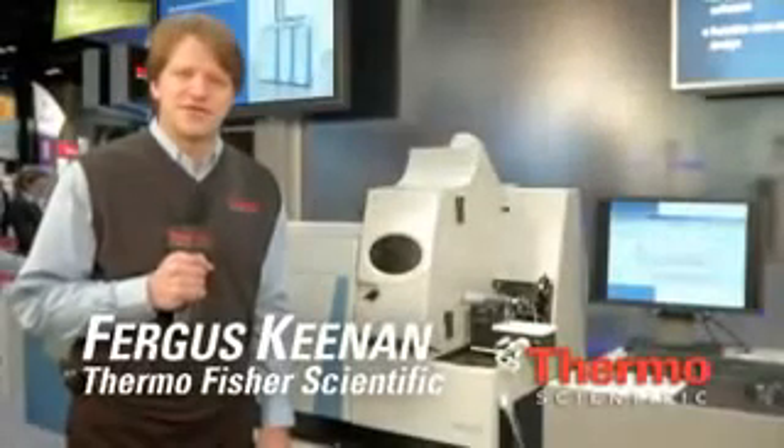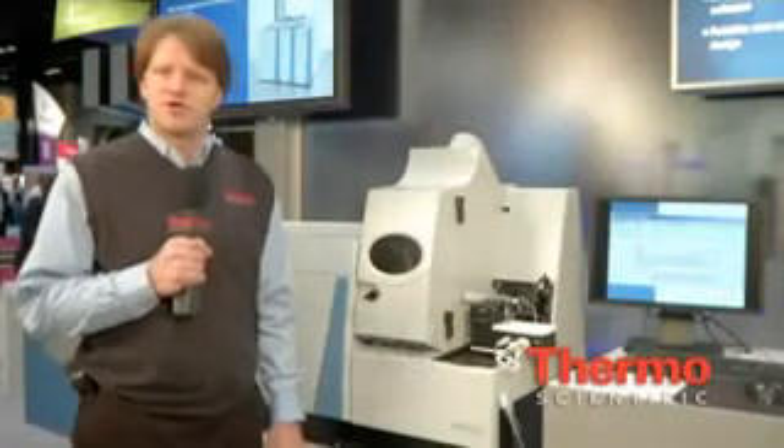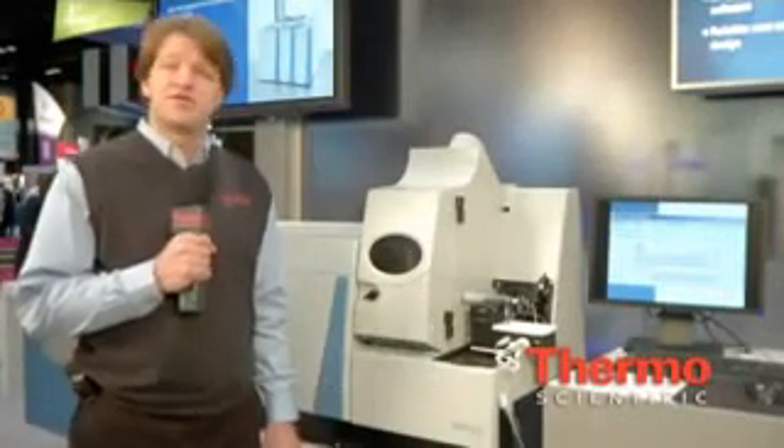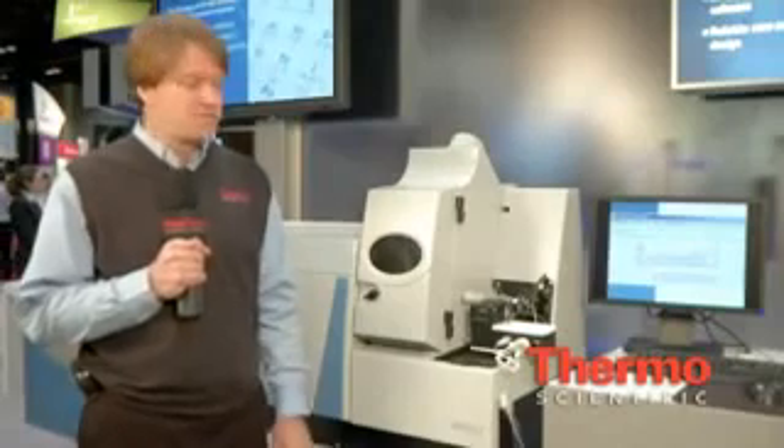Hello, I'm Fergus Keenan. I'd like to talk to you a little bit about trace elemental analysis at Thermo Scientific. We feature atomic absorption spectrometry, ICP optical emission spectrometry, and inductively coupled plasma mass spectrometry. We're actually the only vendor that can offer all three technologies in one location.